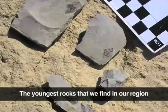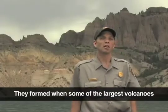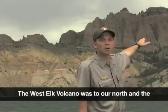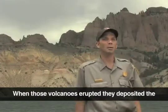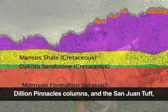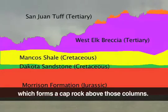The youngest rocks that we find in our region are of volcanic origin. They formed when some of the largest volcanoes to have ever existed erupted. The West Elk volcano was to our north, and the San Juan volcano was to our south. When those volcanoes erupted, they deposited the West Elk breccia, which forms the famous Dillon Pinnacle columns, and the San Juan tuff, which forms a cap rock above those columns.